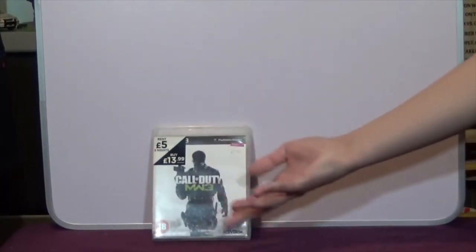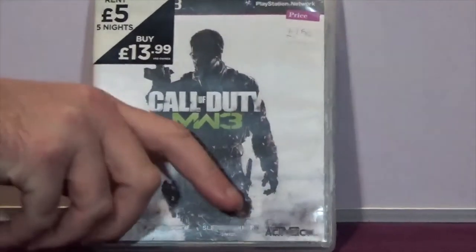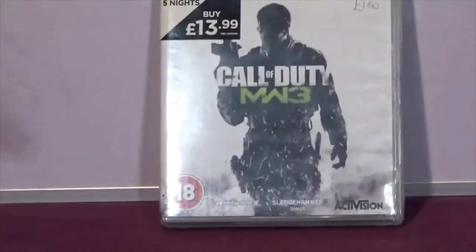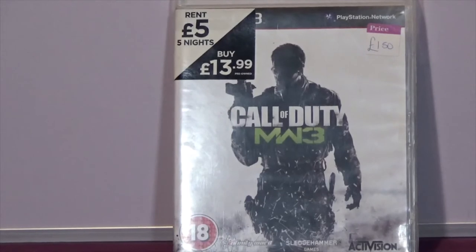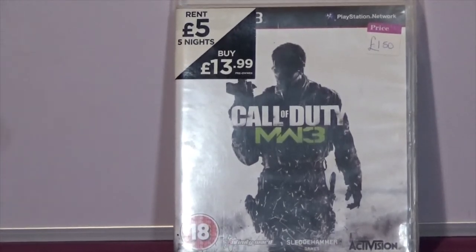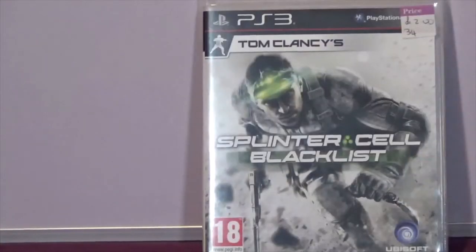The next couple of items are all on the PlayStation 3. This one is Call of Duty MW3, or Modern Warfare 3. When these games first came out I had the PlayStation 3 but because of family commitments you could only buy games you were definitely going to play, so I didn't pick these up then - I was playing Grand Theft Auto and wrestling games. Now that they're cheaper I'm giving these kinds of games a go. Again all complete and it was only a pound. The next item is Splinter Cell: Blacklist.